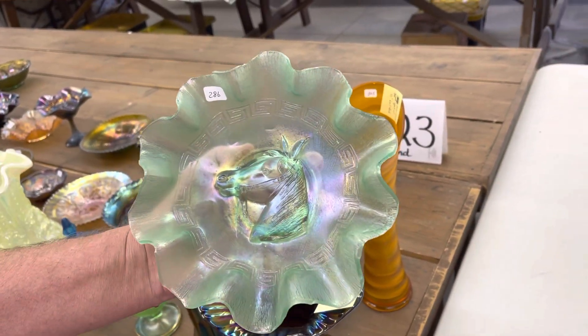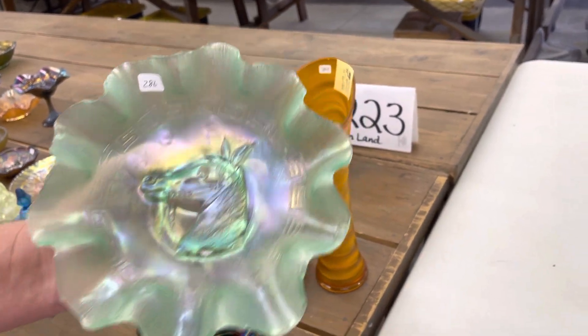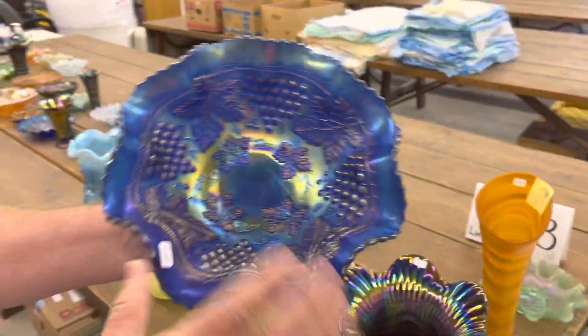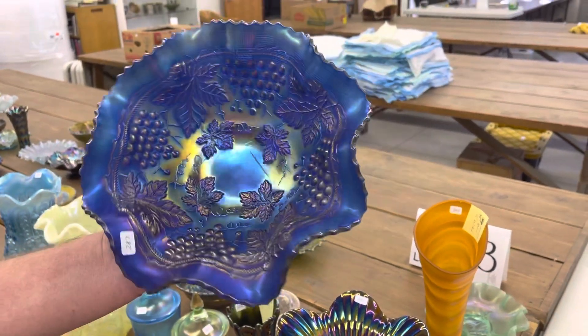Pony Bowl, 10-ruffle. Wonderful piece. Ice Green, rare color. Grape and Cable, 10-inch. Vastal way back in blue. Blue iridescence. A beauty.